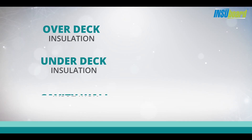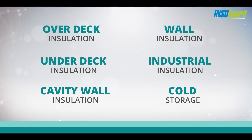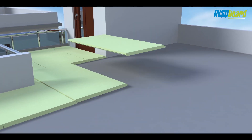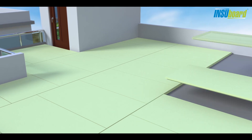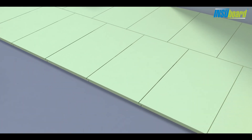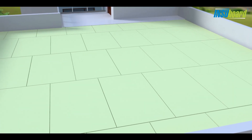Insubords can be used in several application methods to impart insulation to constructed structures to suit your needs. Overdeck insulation avoids heating of roof slabs. During summer, occupants experience a drop in temperature of 6 to 8 degrees Celsius.